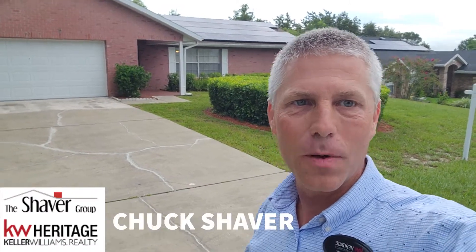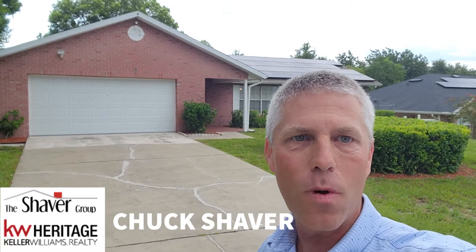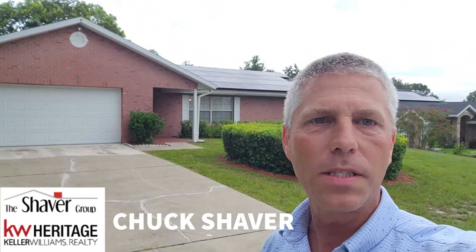Hello everyone, this is Chuck Shaver with Keller Williams Heritage Realty. You may remember me doing a video here at 2584 Tansboro Drive in Deltona a while back. Well, today I came over because it's closing day, and obviously that's a great day in our lives — a great day for a new buyer. I came over to pick up the sign and take off the lockbox and all that other good stuff.